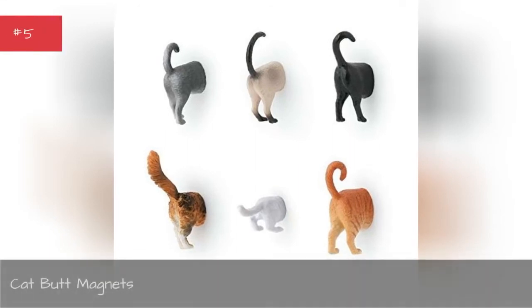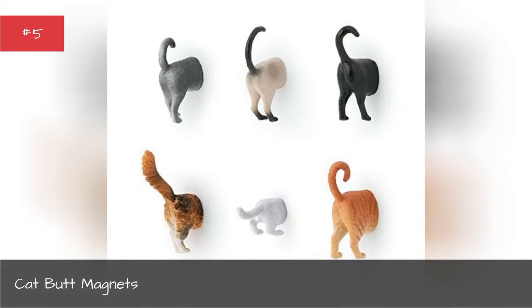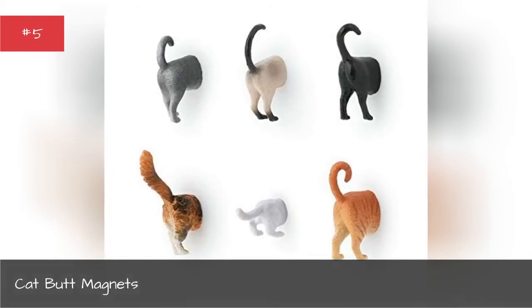Cat Butt Magnets. Deck your fridge out with six different breeds of cat butt magnets.